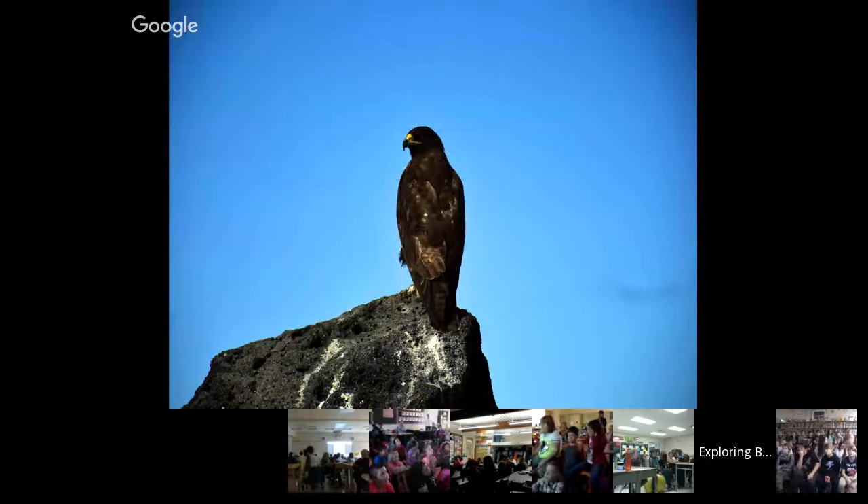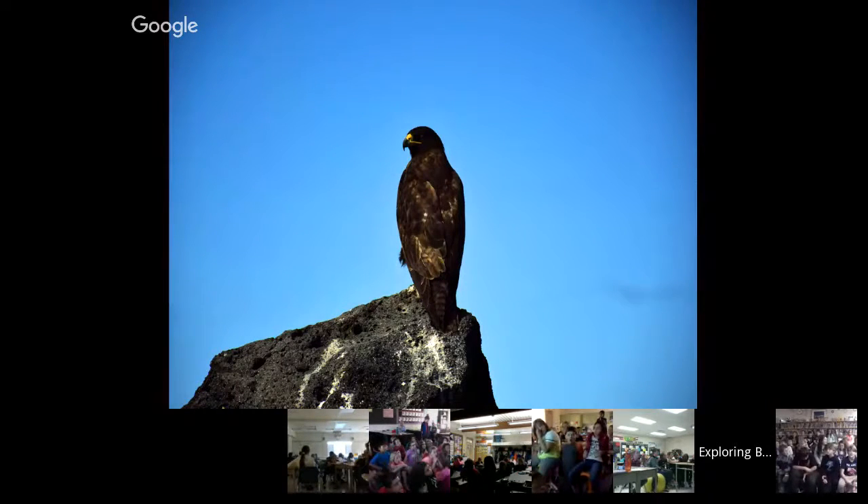This is a Galapagos hawk. They're the biggest predators in the Galapagos, hunting things like young marine iguanas and small lizards, and can be found on most islands in the Galapagos.